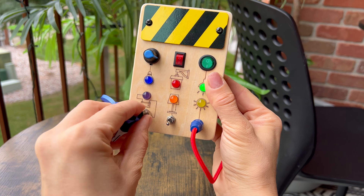The board is safe, sturdy, and portable, making it an excellent gift for birthdays, holidays, and more. Get ready to watch your little one's eyes light up with joy and learning!